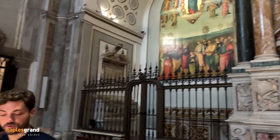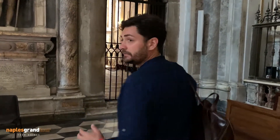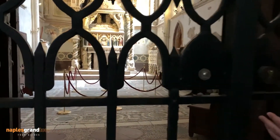In the Cathedral of Naples we have one chapel that still maintains the original decoration of the 13th century. The noble family Capice Minutolo are still the owners of this place, and it was the setting of one of the novels of Boccaccio. Enjoy!